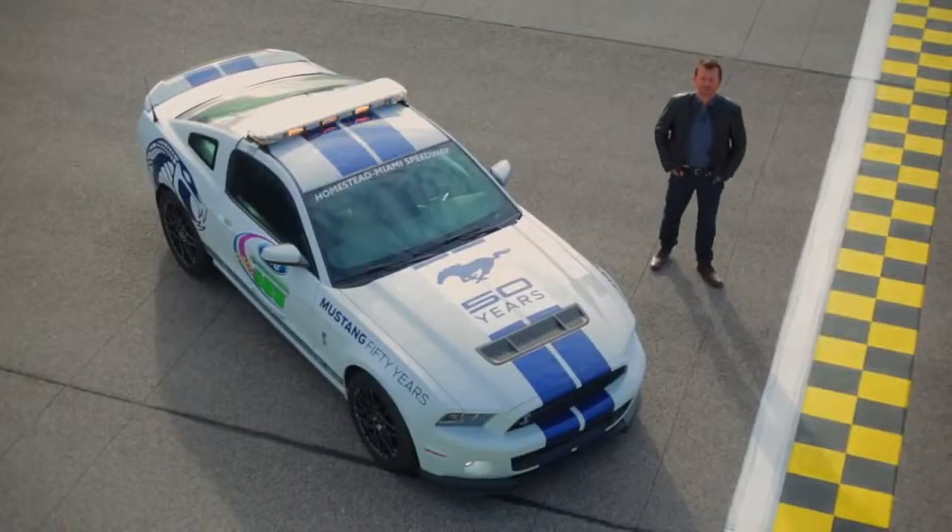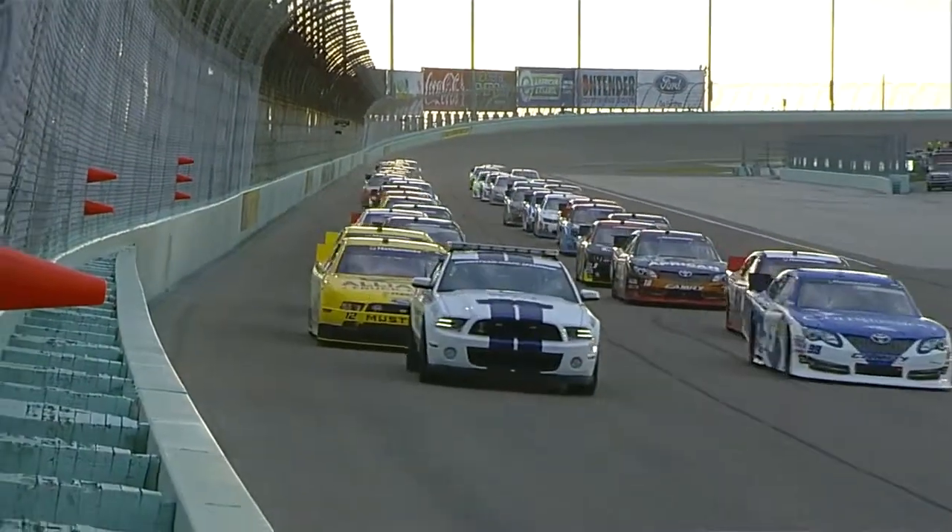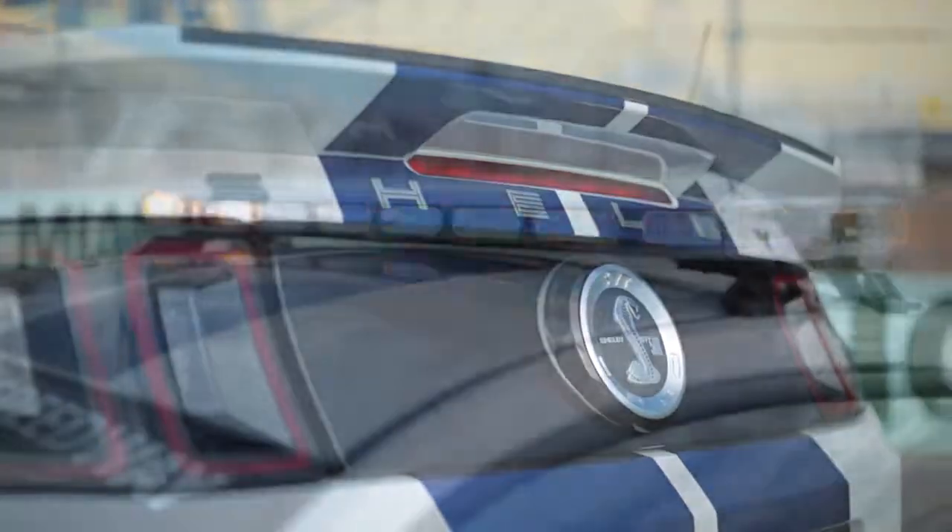Whatever race you're at, anywhere in the world, of course there's one vehicle that is guaranteed to lead the pack, and that is the pace car.